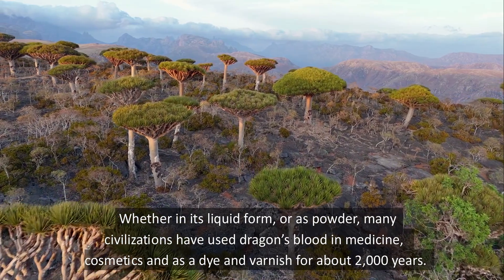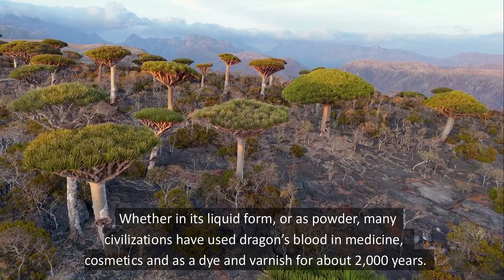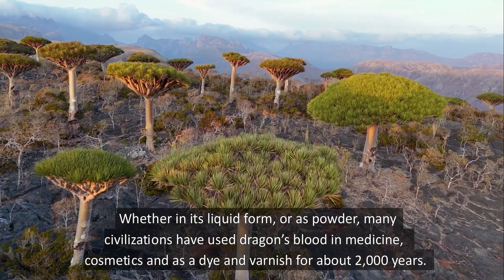Whether in its liquid form or as powder, many civilizations have used dragon's blood in medicine, cosmetics, and as a dye and varnish for about 2,000 years.